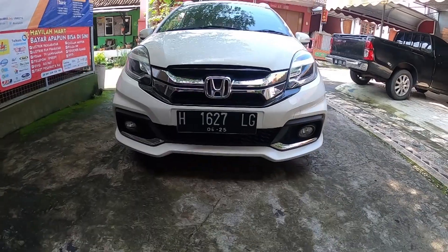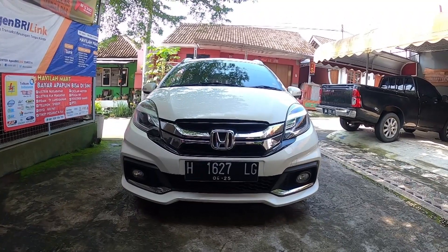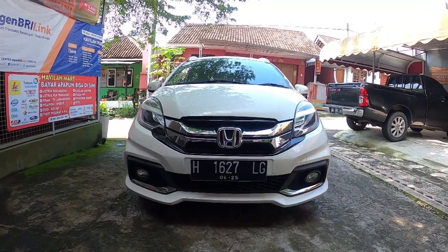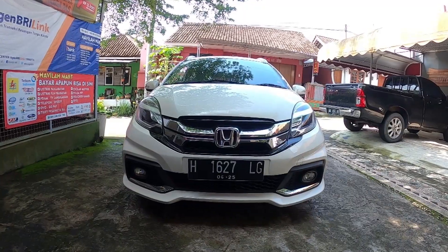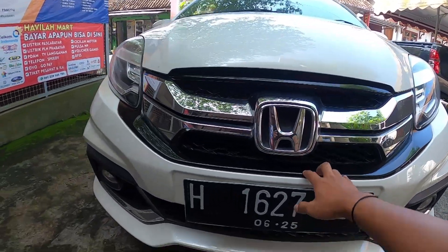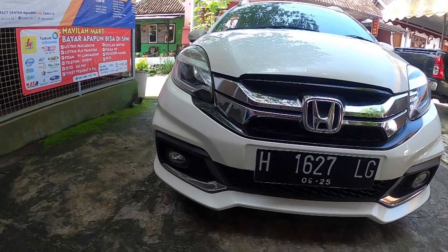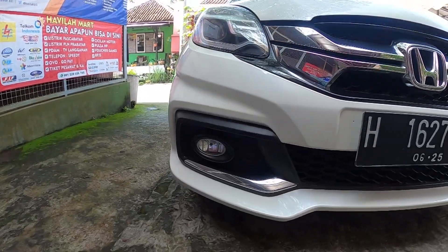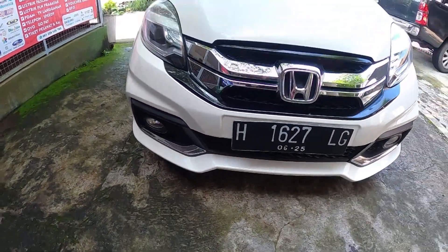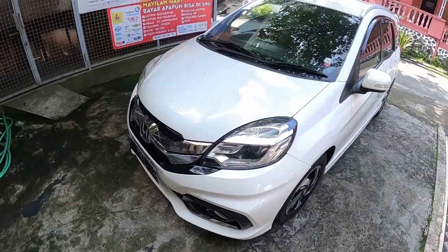At the front it looks similar to the Honda Brio RS, and also similar to other Honda Mobilio variants. But this is the RS type, so the headlamps are already projector type. There are accent lights here — not daytime running lights, but the position lamps look nice. The grille is chrome with black accents, which makes it look not monotonously white. Below there's a fog lamp with a bumper design that I think looks good. There's also a chrome strip that gives it a more premium appearance.